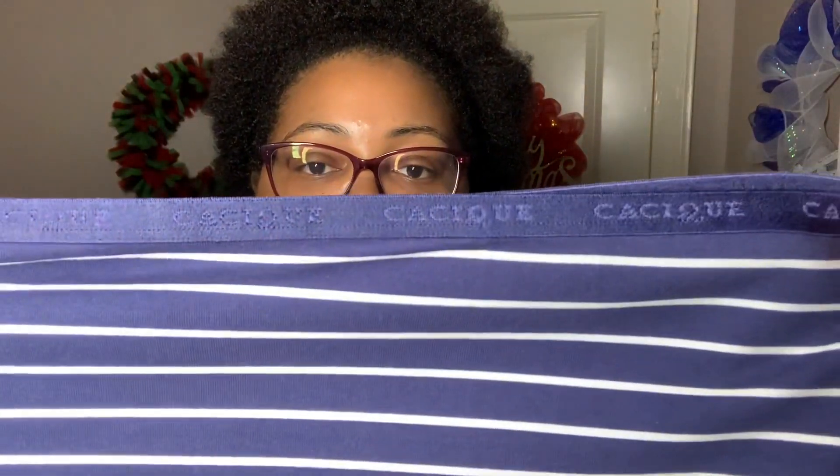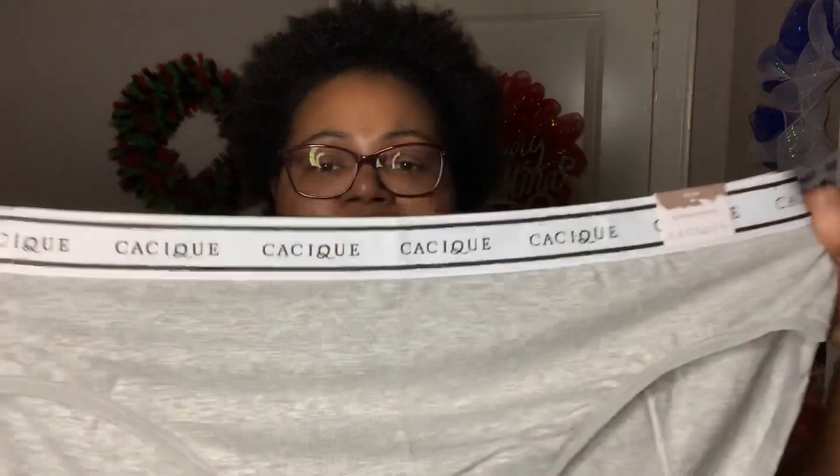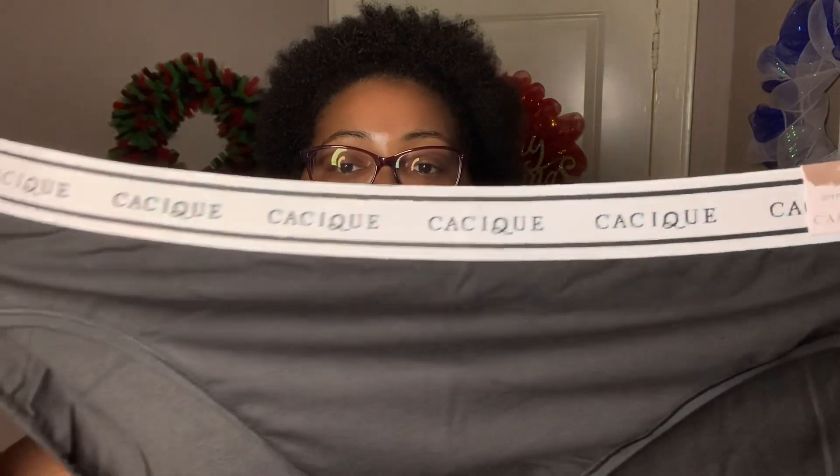Of course I had to get panties since they were on sale. I'll take them out of their bags to show the patterns. I usually stick to solid colors — black, tan, navy blue, that kind of thing. The first pair are navy panties with white stripes — these are the cotton high leg brief panties in a size 22/24. They have a thin band at the top. I also got a heather gray pair, which are the cotton hipsters in the same size, and those have a thicker band. The last two are identical — simple black cotton high leg briefs with a thin band, and I got two pairs of those.